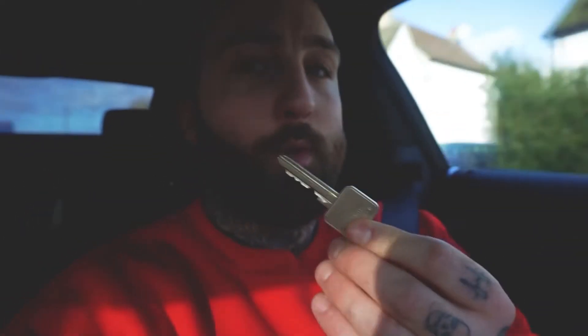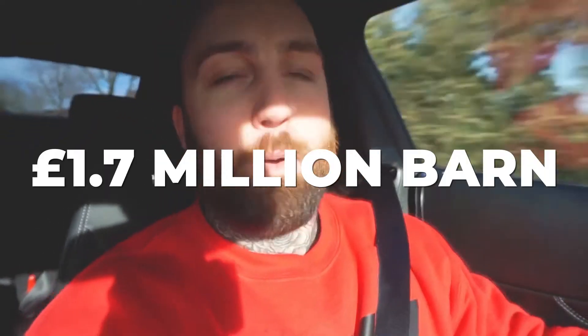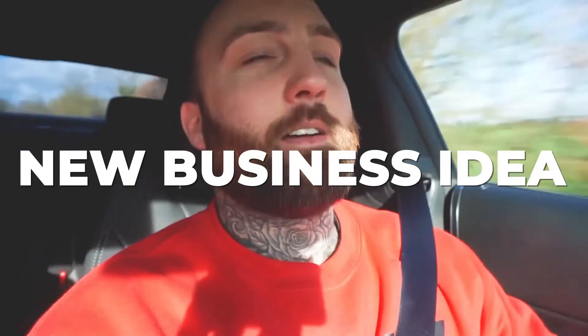Today we are filming the promo video. We're just on our way to pick up Joe, and we've borrowed my friend's beautiful barn — McGrath's — for the afternoon to record some content. We have five people back at the gym going to be our models for the day: two trainers, five models, a 1.7 million pound barn, and a new business idea.